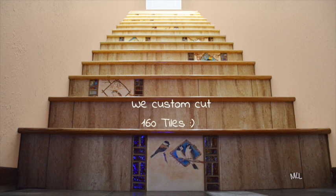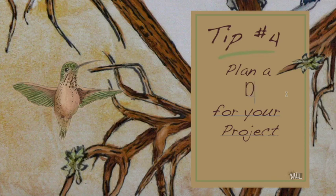Compensation for slight variations on stair widths and heights meant that we would need to custom cut all 160 tiles for the stairwell based on the measurements and structure. This project was going to need a considerable time investment.